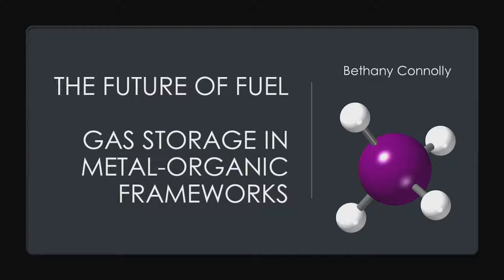Hi everyone, I'm Beth. I'm a PhD student at the Chemistry Department and I'm going to tell you about my work into the development of new materials for the high-density storage of natural gas fuel.